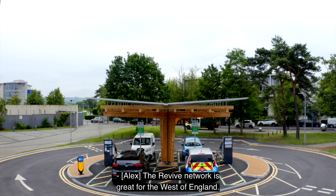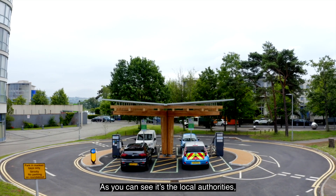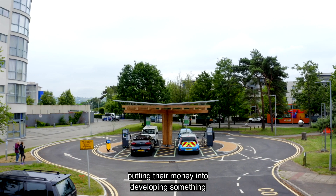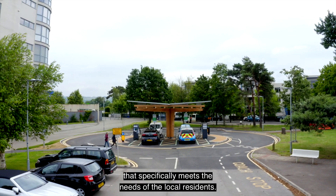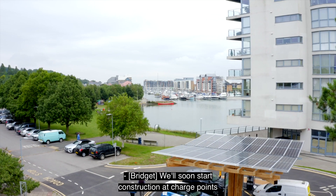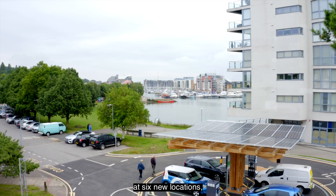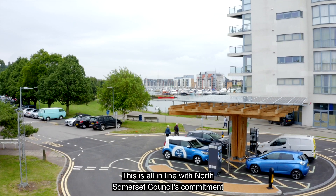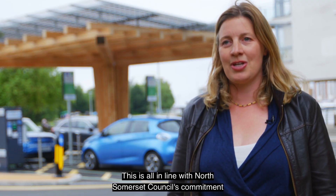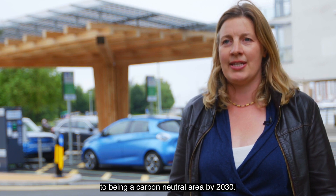The Revive network is great for the West of England — you can see four local authorities putting their money into developing something that specifically meets the needs of local residents. We'll soon start construction at charge points at six new locations including Nailsea, Backwell, and Weston-super-Mare. This is all in line with North Somerset Council's commitment to being a carbon neutral area by 2030.